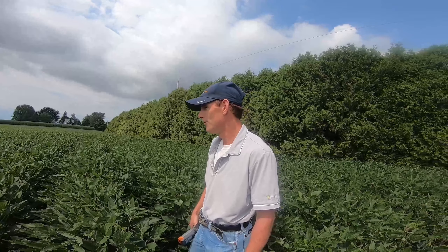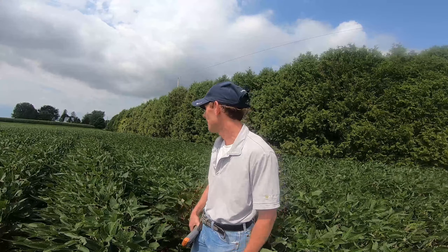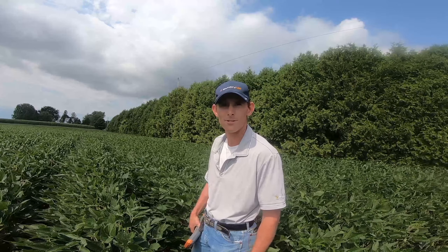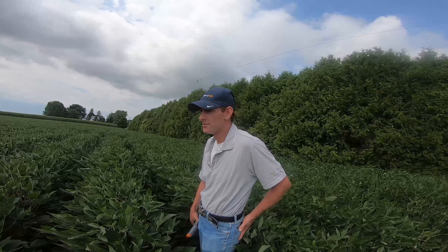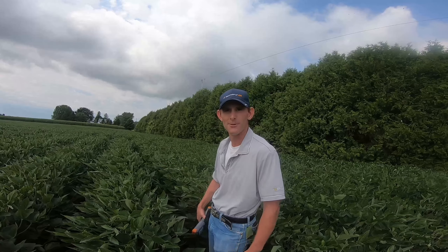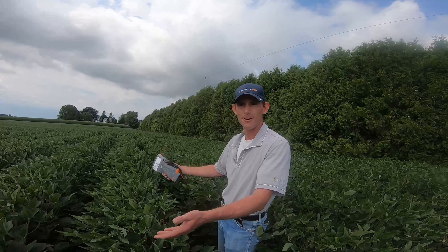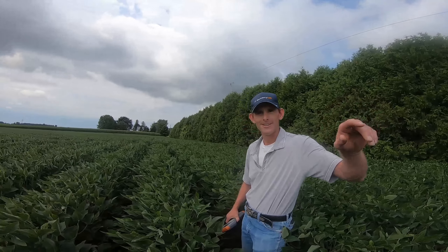It's a good spot in terms of having relatively consistent pressure. Here we are at July 28th and we're already starting to see some symptoms. Normally I start taking notes for sudden death syndrome sometime in late August, but for some reason this year it's shown up a lot earlier. My main role is to assess the differences between these seed treatments and put together registration packages to bring new technologies to growers to help them combat the problem.